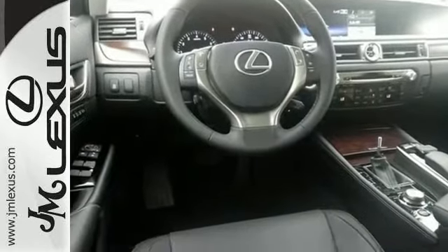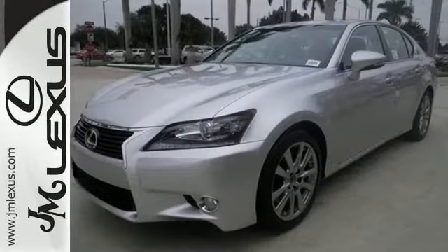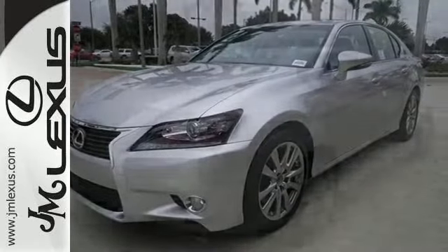It also has a Lexus navigation system, heated mirrors, and a sunroof. The preferred accessory package C2 and Universal Remote Transmitter make this Lexus hard to pass up.